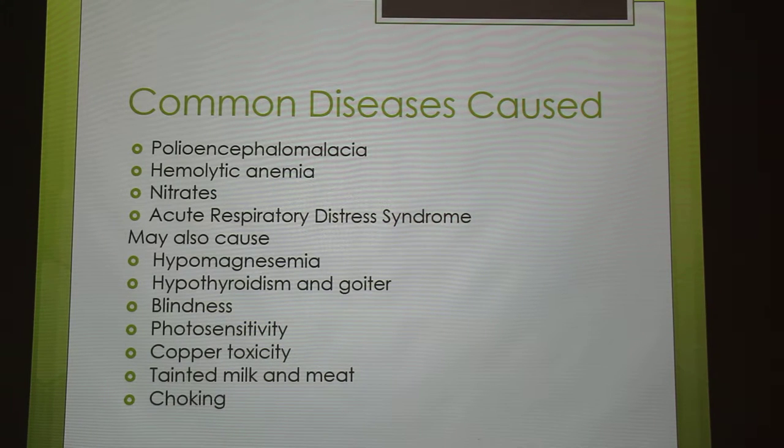And then there's acute respiratory distress syndrome, which also occurs in cattle. That happens if you have sudden access — if you just let them go and graze one day, they will most likely have this problem if you don't slowly introduce them to it. It especially occurs following a dry, high roughage diet, and is characterized by difficult breathing. It will typically cause death within two days.